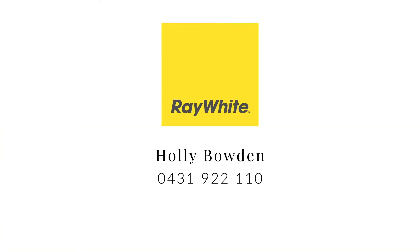Expressions of Interest closing Monday the 21st of December at 5 p.m.